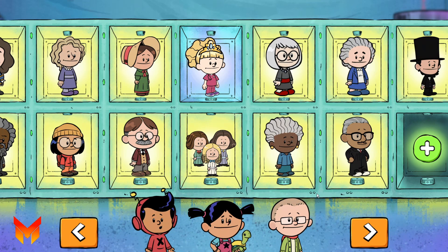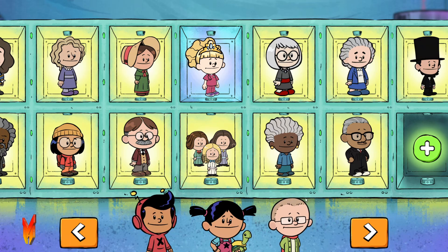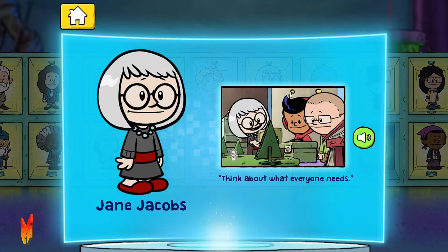It's Maya Angelou! Jane Jacobs! Jane Jacobs believed a great city has what everyone needs!